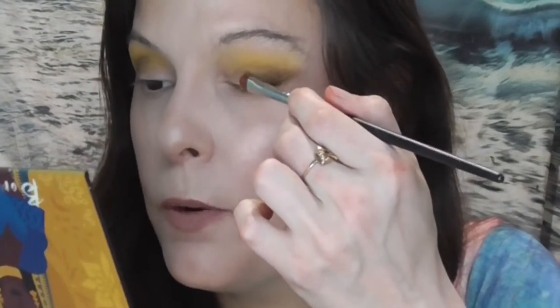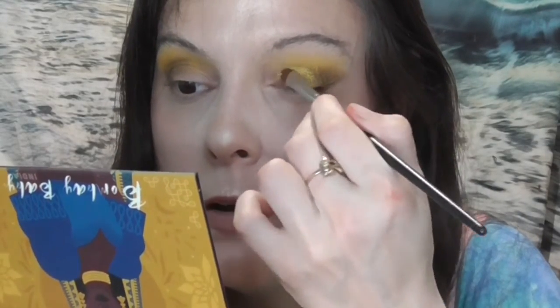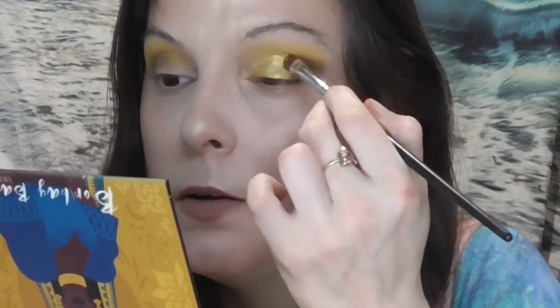So I have the shimmery gold, the blue matte, and then that glitter. I'm going to take the shimmery gold and put that all over the lid, because I think that'll be nice and go with the basics of what I'm doing. This will be a basic, simple look if you just left it this way.